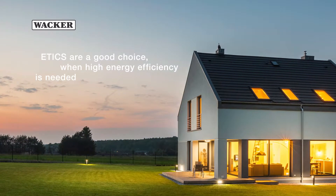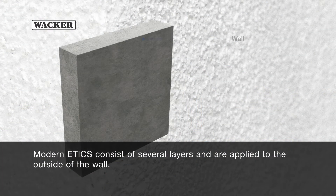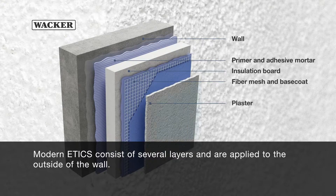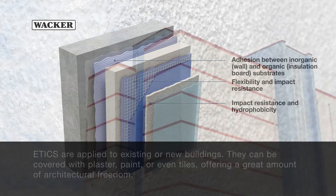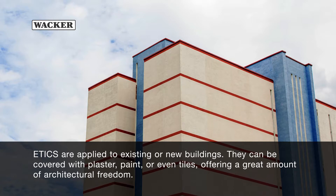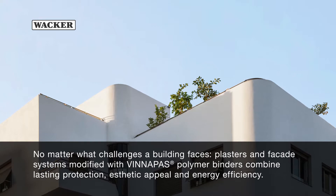ETICS are a good choice when high energy efficiency is needed. Modern ETICS consist of several layers and are applied to the outside of the wall. Here, too, polymer modification is essential for the functionality of the system. ETICS are applied to existing or new buildings and can be covered with plaster, paint, or even tiles, offering a great amount of architectural freedom.